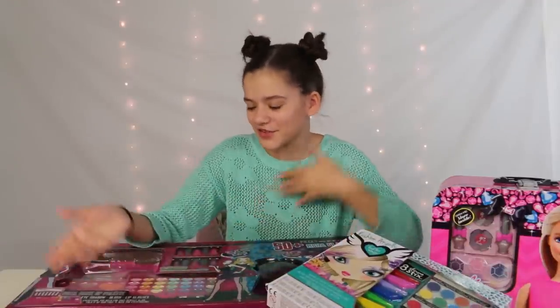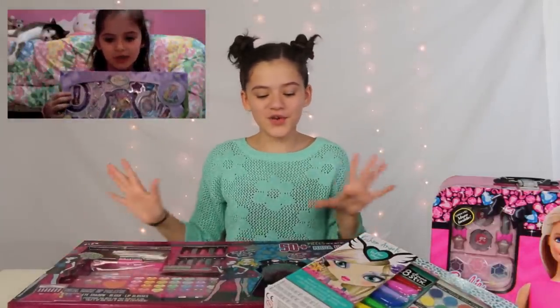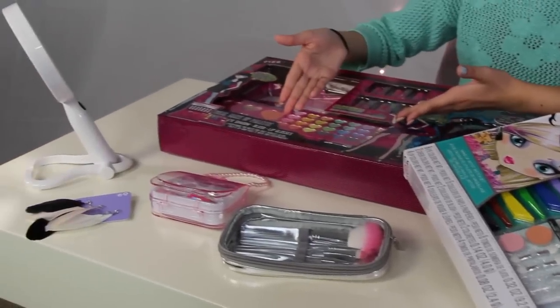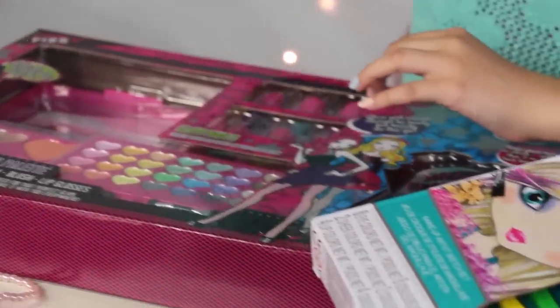When I was six on this channel, I used to do little makeup tutorials where I had kids makeup. It wasn't as quality — this stuff is like powder makeup, whereas the makeup I had when I was six was like these little gel makeups.